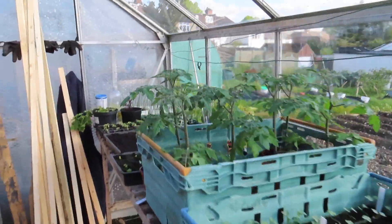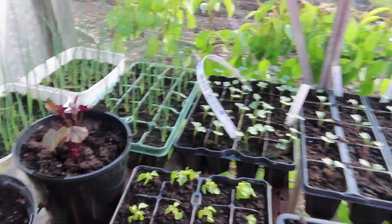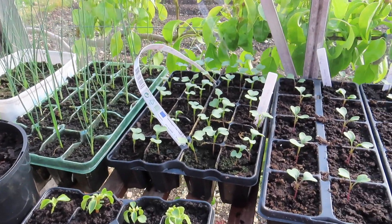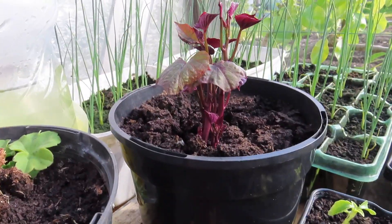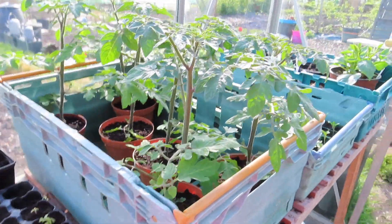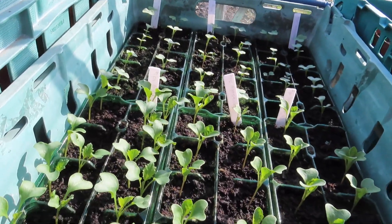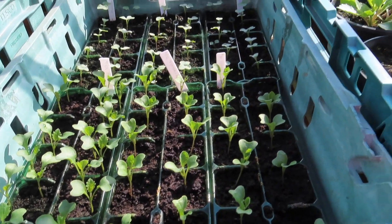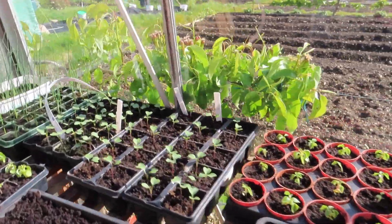I thought I would quickly show you around my neighbour's greenhouse. He's the professional and he really does know what he's doing. Take a look at this — it's like a little factory and everything is so neat and absolutely perfect. He's got cauliflower, broccoli, some flowers, a sweet potato, what are possibly leeks or onions, giant tomatoes, Brussels, cabbage, and dahlias. It's just the way that he gets them all so neatly organised and presented.